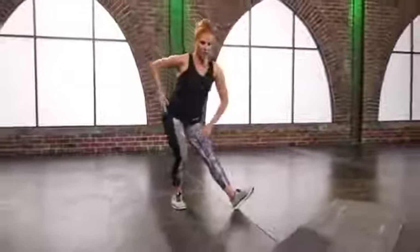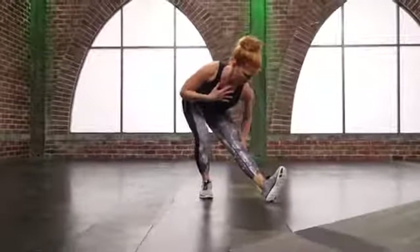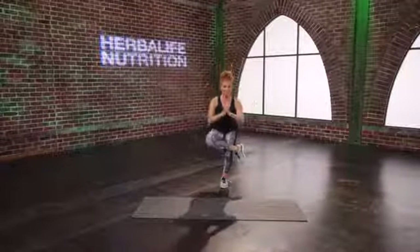Tuck this foot underneath, pop those toes, sit back. Flex them back so you can get something in that calf too. Then find your balance, take a deep breath in, cross that leg over, tighten up, and sit back.